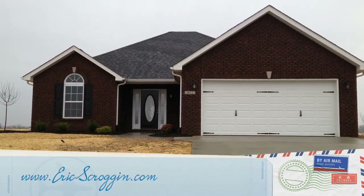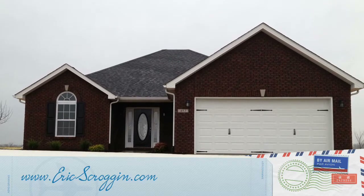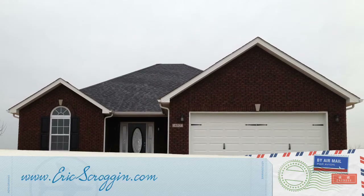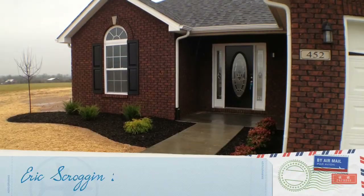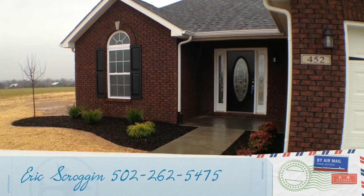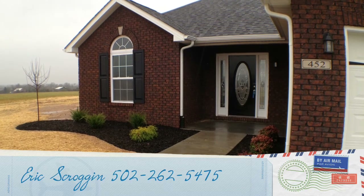Thanks again for stopping by 452 Cameron Ridge Road. If you'd like more photos or more information, please visit my website at www.ericscroggen.com. If you would like a showing of this property or more information, call me directly — Eric Scroggen — at 502-262-5475.